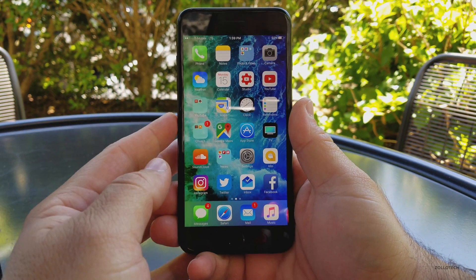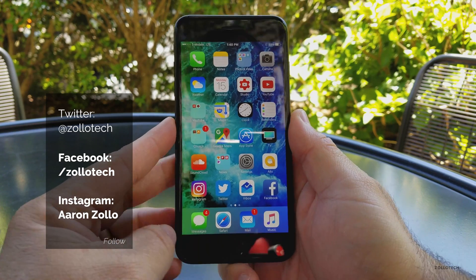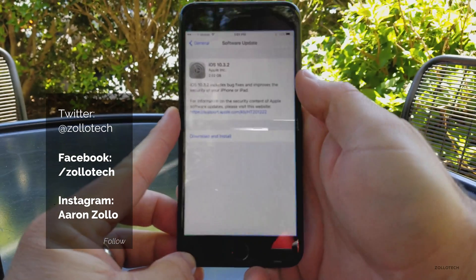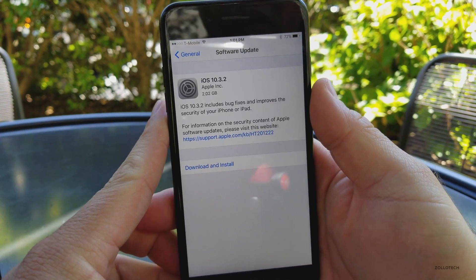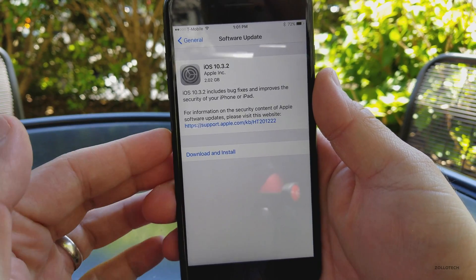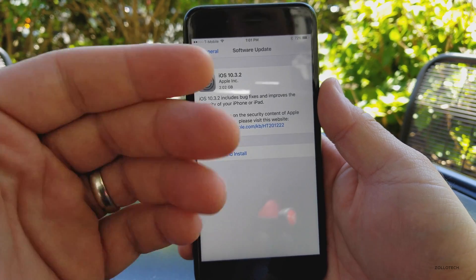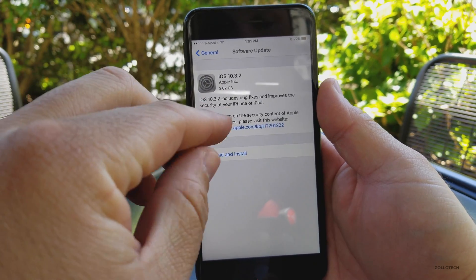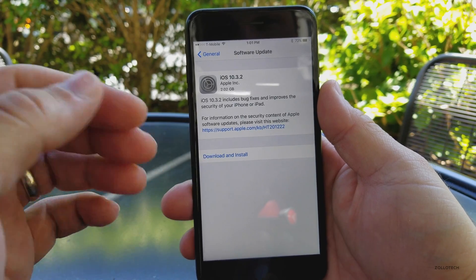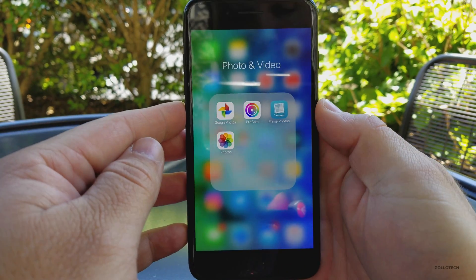Hi everyone, Aaron here for Zollotech. Today Apple finally released iOS 10.3.2 to the public. If you're on a beta, this came in at 2.02 gigabytes; it could come in smaller at around 200 megabytes depending on which version you're upgrading from. If you're on 10.3.1 you can quickly update because it's smaller, but if you're on the betas you'll need to remove the beta profile, restart, and then check for an update and it will be there. Let's take a look at the build number.